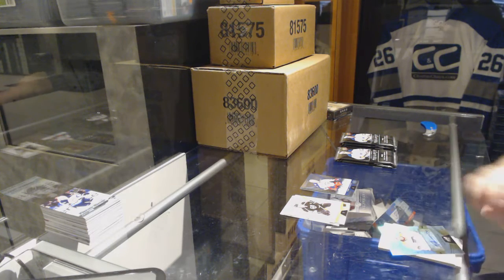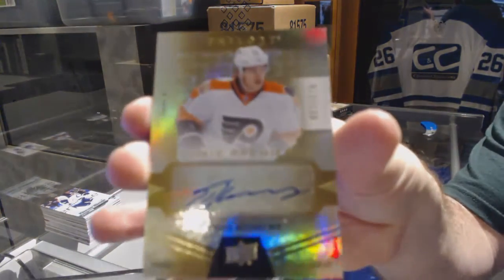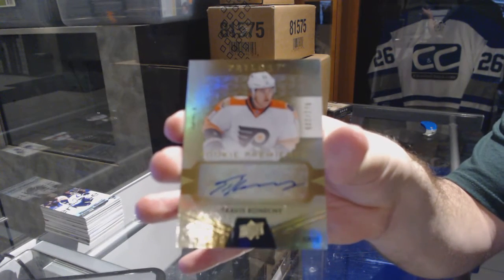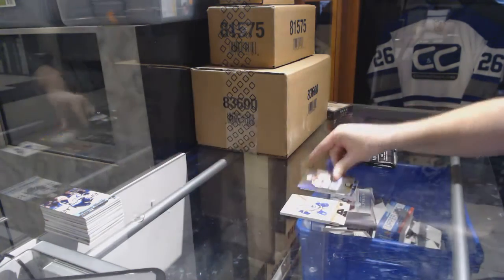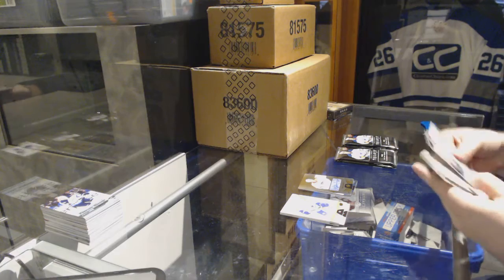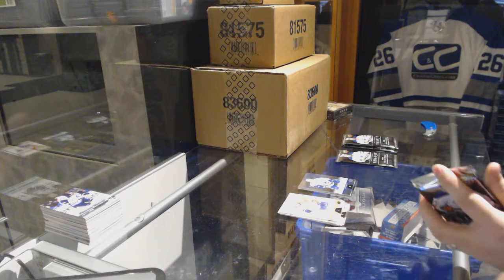We have a number to 275 Rookie Premieres auto for the Flyers — Travis Konecny. Rainbow to 849 of Daniel Sedin for the Vancouver Canucks.